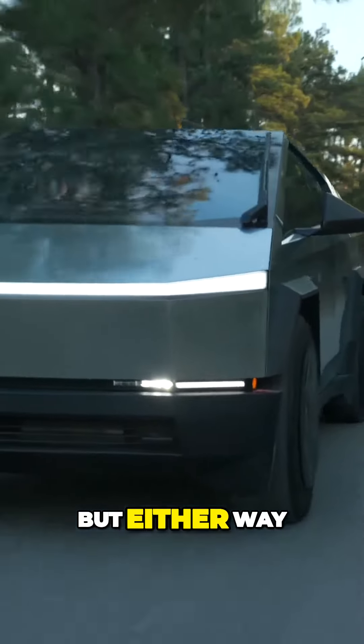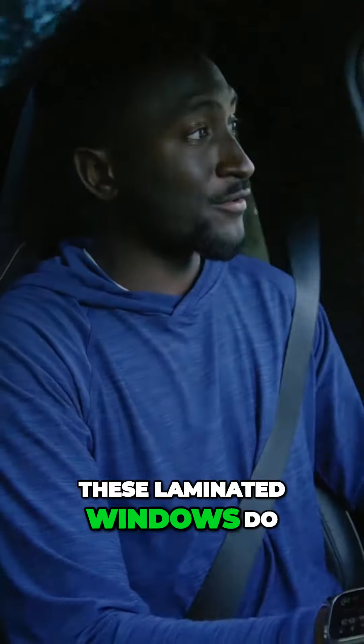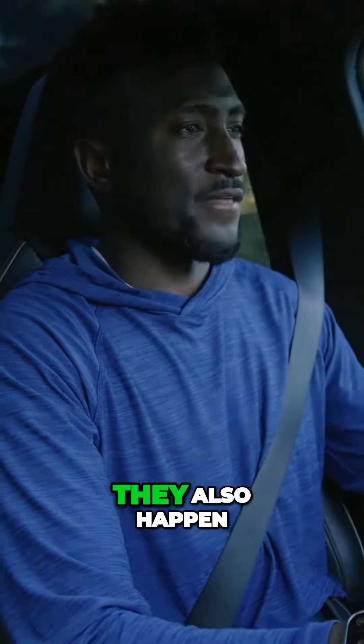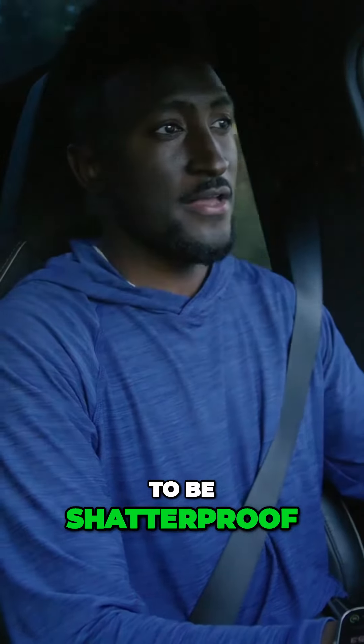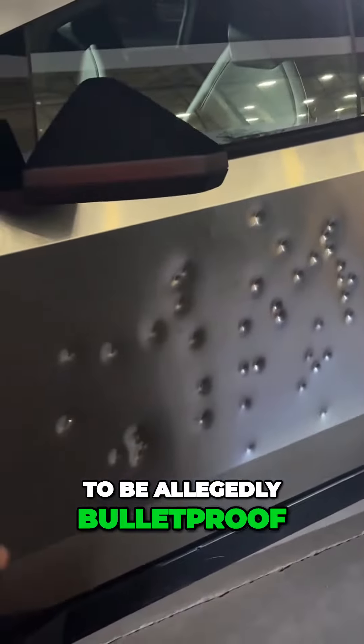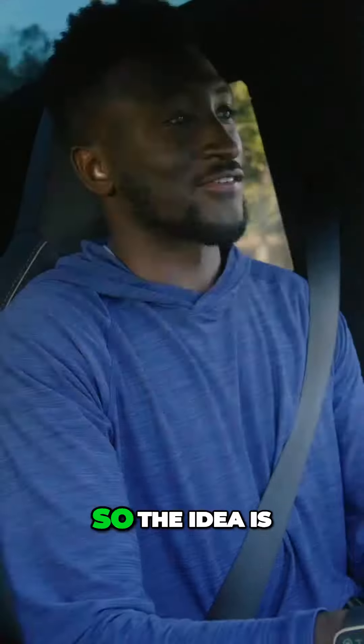I'm just thinking a lot about where the nose of the truck is because it is such a short nose. It's a really different ratio — I'm not used to the hood being that short compared to where the windshield is. Either way, it's pretty quiet. These laminated windows do a good job of sealing out all the noise.